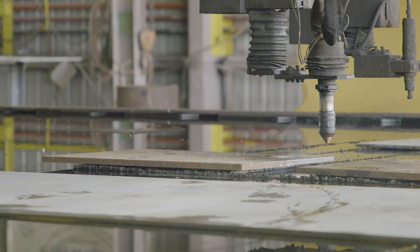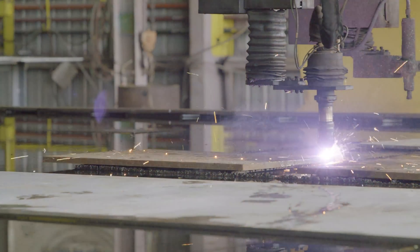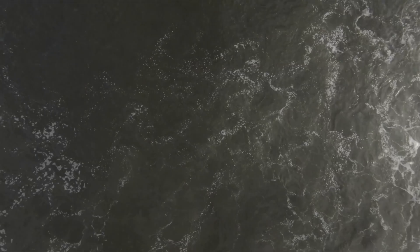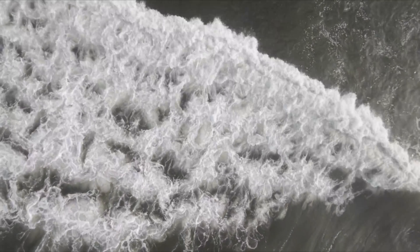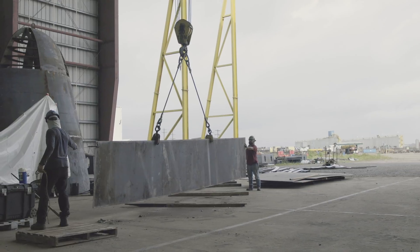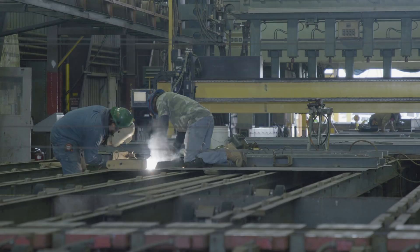Research vessels live out their intended life cycle and eventually must be replaced, as new technologies emerge and as the needs of the scientific community change alongside the very ocean they seek to understand. The National Science Foundation set out to meet these growing demands, funding the design and construction of three ships to forge the future of ocean science.